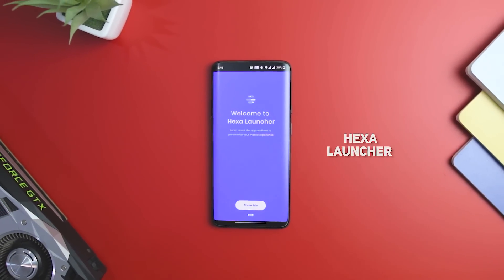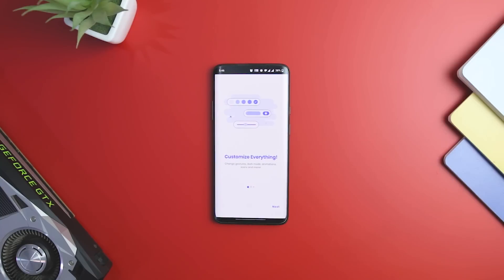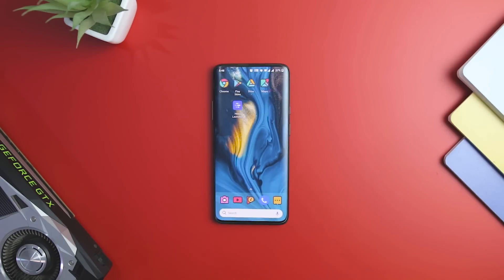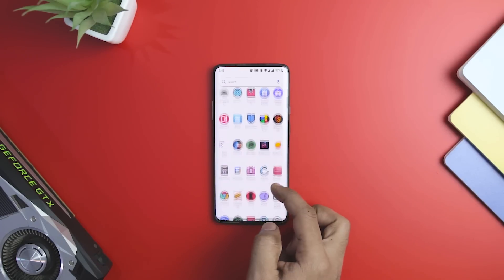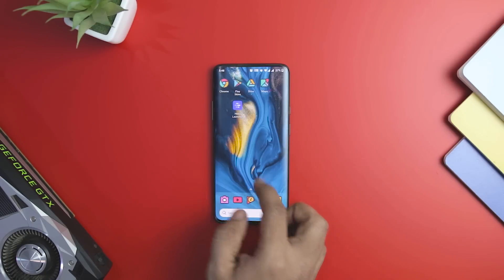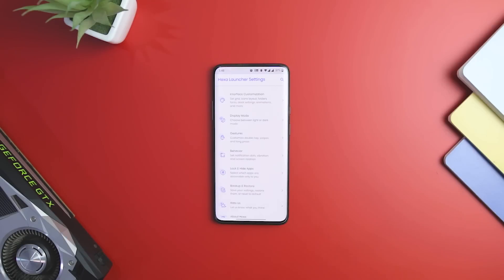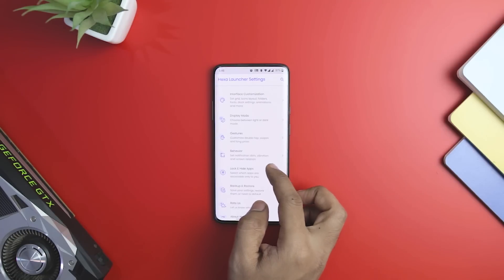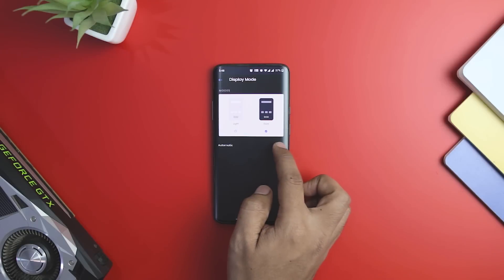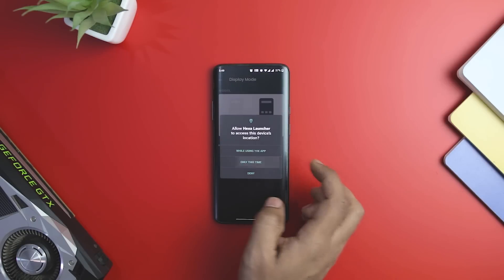Hexa Launcher is for customization fanatics who like control over every aspect of their home screen. Despite offering so much customization, it is amongst the fastest Android launchers on our list. The launcher comes with six built-in themes that look good and reduce the need to search for dedicated theming applications. You can customize icons, their size, and update them to different icon packs as you wish. Hexa Launcher also features 16 different scrolling effects that can be changed as per your liking. If you think you have excessively customized your home screen and want to revert, the launcher provides a reset feature as well.